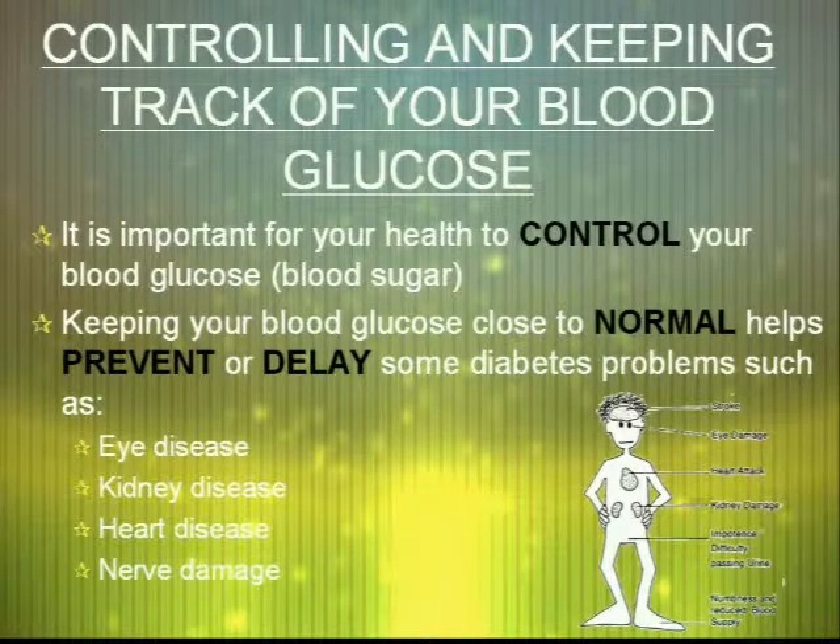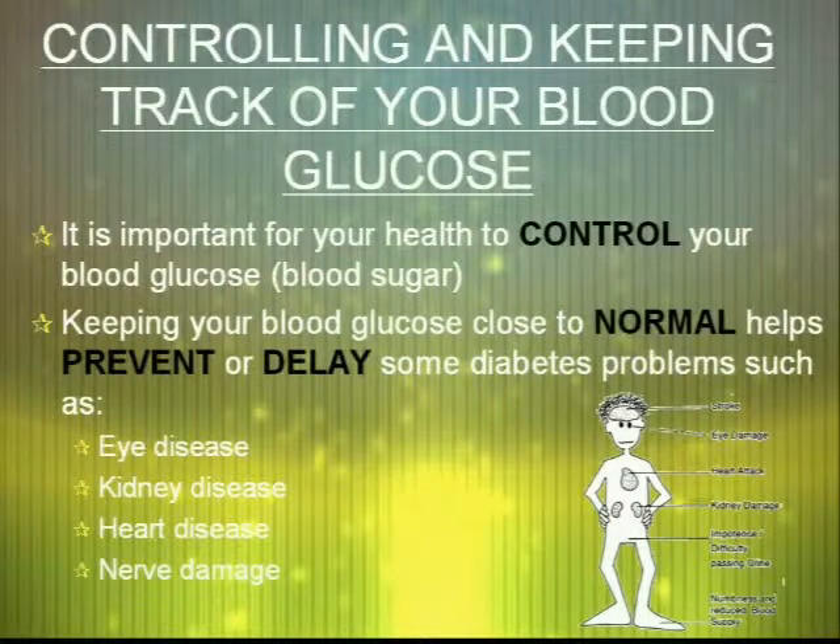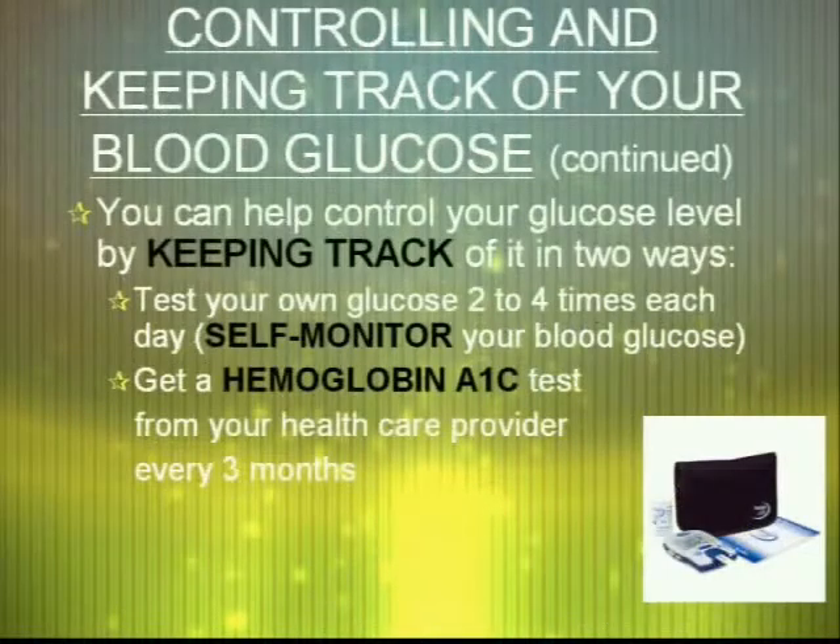It is important for your health to control your blood glucose. Keeping your blood glucose close to normal helps prevent or delay some diabetic problems, including eye disease, kidney disease, heart disease, and nerve damage. You can help control your glucose levels by keeping track of it in two ways. You can test your own glucose two to four times each day — this is called self-monitoring your blood glucose, and it's like taking a Polaroid picture of your glucose. Because your sugar levels fluctuate, we also recommend getting a hemoglobin A1c test every three months, which is more like a movie — it tells you what your sugar levels have been for the last three months.